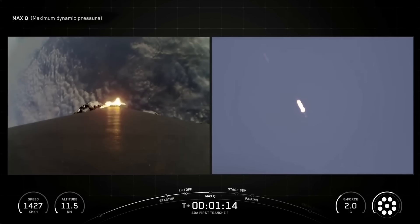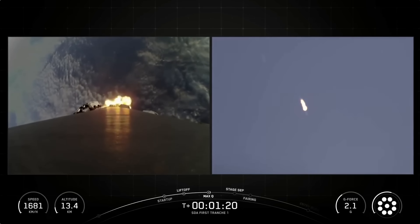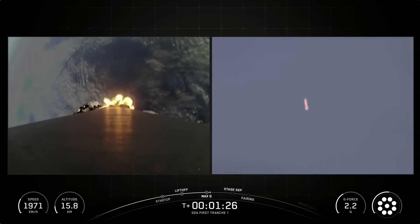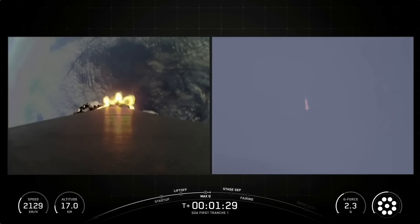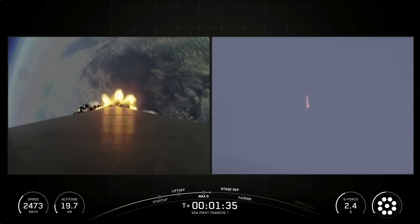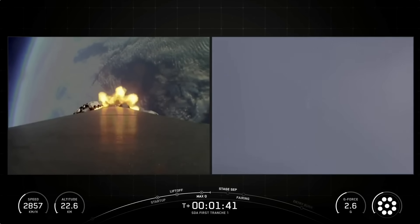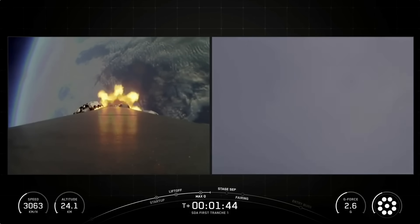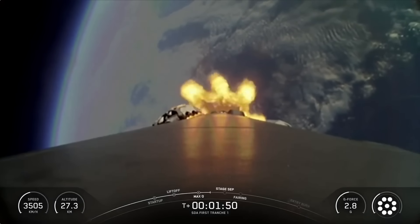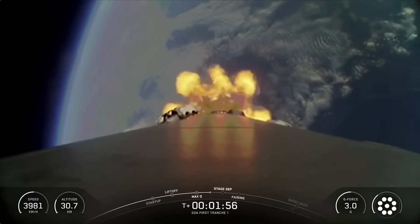Coming up next, we'll have several events happening in quick succession, starting with MECO, followed by stage separation, and SES-1. Main engine cutoff, or MECO, is where all nine Merlin 1D engines will shut down to slow the vehicle down in preparation for stage separation, which is where the first stage separates from the second stage. Following this, the MECO engine on the second stage will light, which is called out as SES-1, or Second Engine Start 1. This engine burn, lasting several minutes, will propel the second stage and the payload to orbit. In addition, the fairing halves will separate about 30 seconds after SES-1. As a reminder, we will not have any Falcon 9 second stage or payload views at the request of our customer.